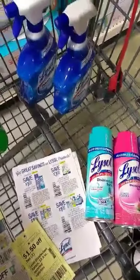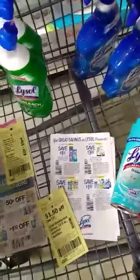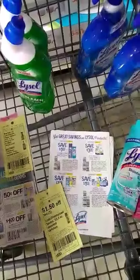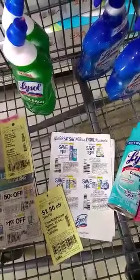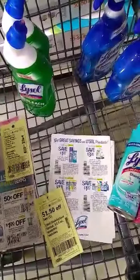Hey members, this is your admin Jessica with Saving Our Way in SA, and we have a Catalina that just came out today. The deals for Lysol have dropped a lot with some other brands, but we will be posting that information in the group.